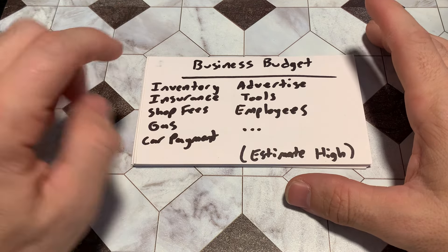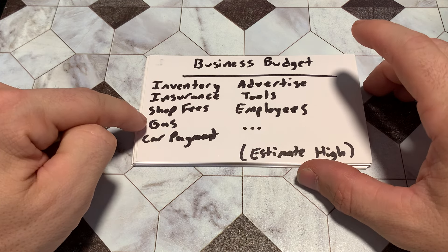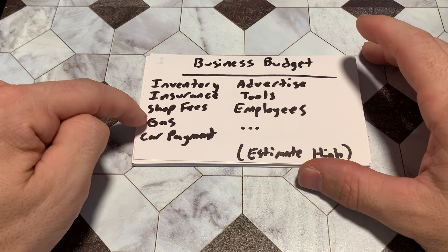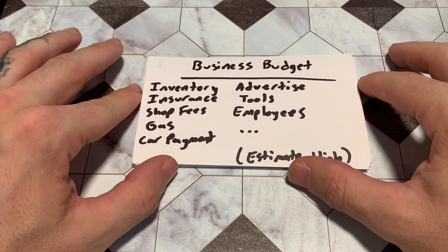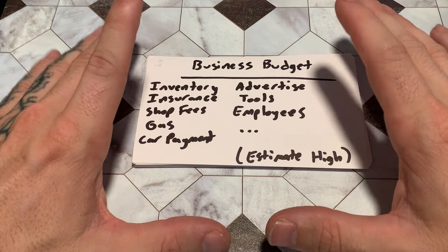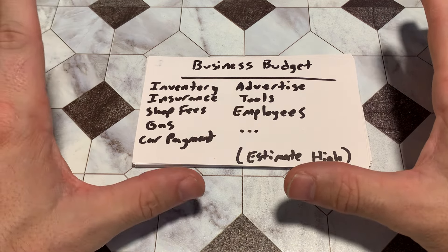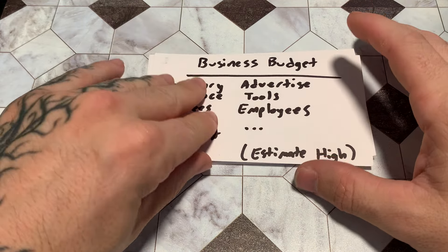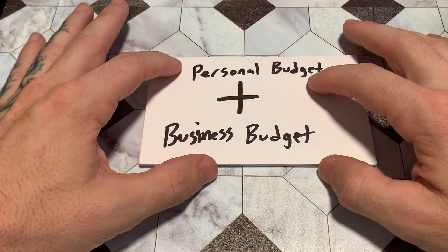I wrote 'estimate high' because all of these can fluctuate. Gas, for example — you might think you only spend $50 a week, but your employee has a heavy foot and spends $150 a week. I live in a mountain town, so going up and down the hill costs more in gas. Go ahead and estimate on the high end of all of this — it'll allow you a lot of leeway in the end. Come up with both lists at your own pace, and you will arrive at a number for each.